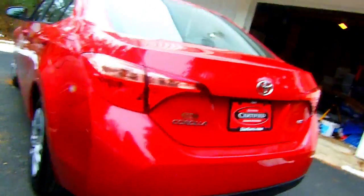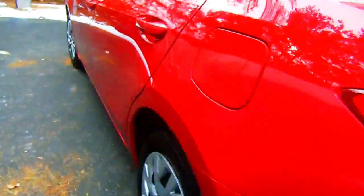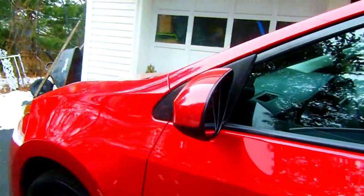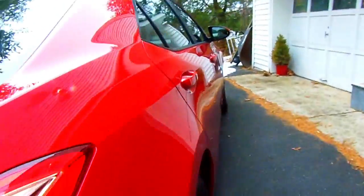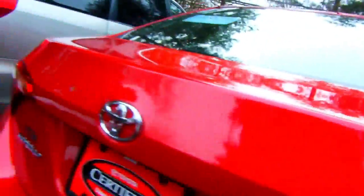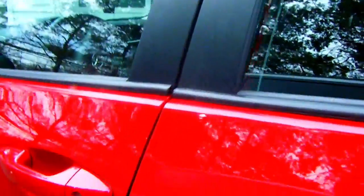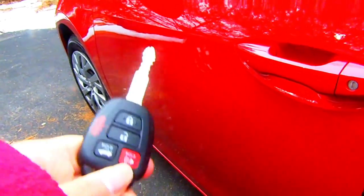I'm going to be doing a car tour today. I just got a car this Thursday — a 2018 Toyota Corolla. Surprisingly, it was a lot less expensive than you'd think. We got the car for around $14,000 to $15,000.